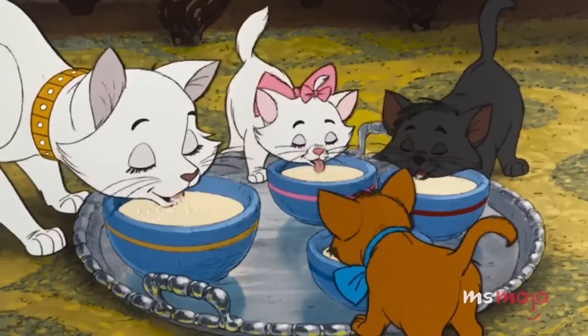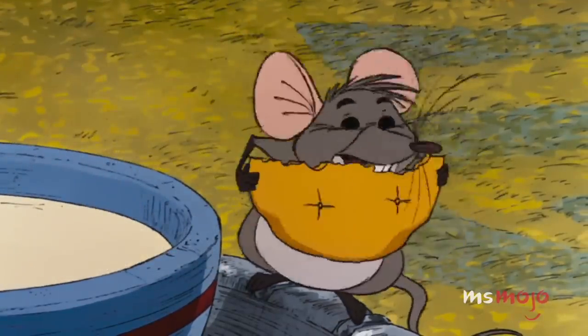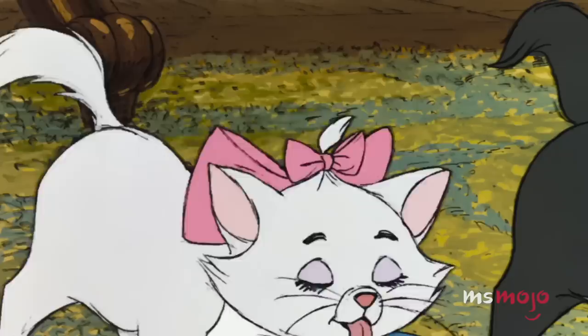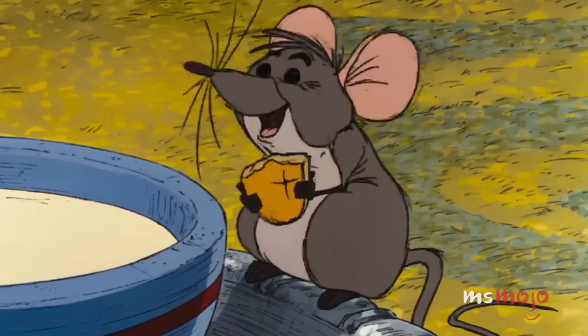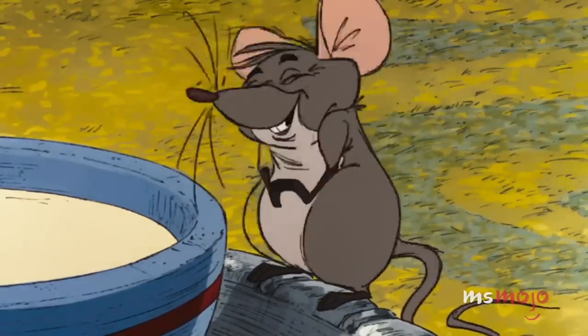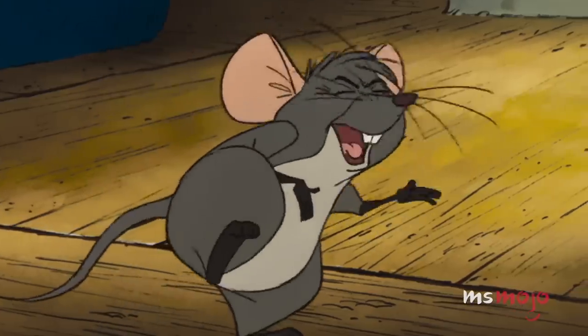It's pretty satisfying watching the cats eat. But even more satisfying is Roquefort the mouse and his cracker. Watching him dunk it in the cream has us craving something similar — maybe milk and cookies, or tea and biscuits. Just leave out the sleeping tablets.